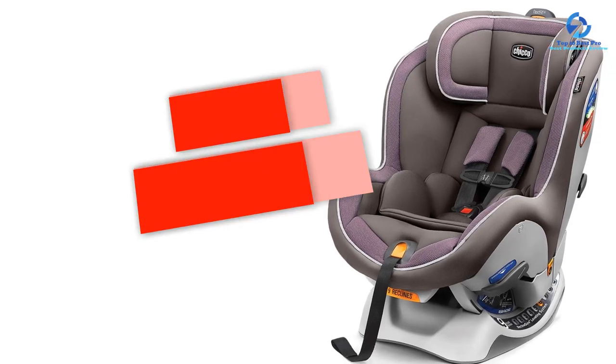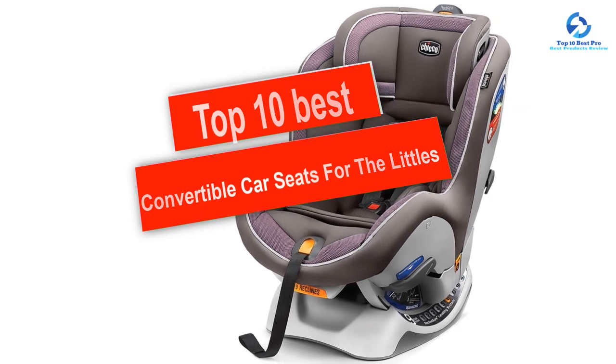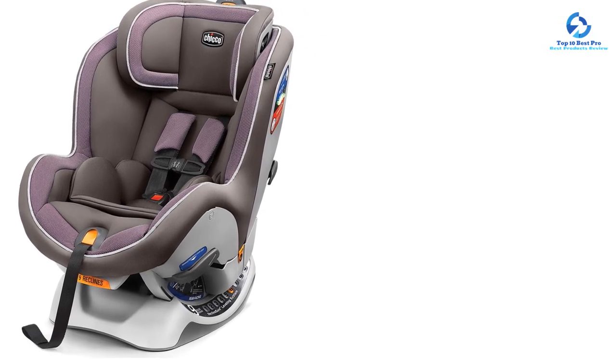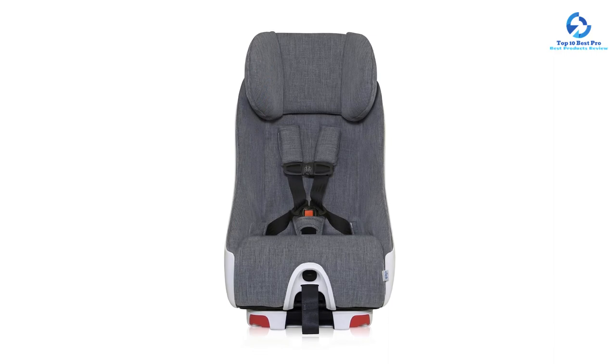Hey guys, in this video we're gonna be checking out the top 10 best convertible car seats for the littles that are available on the market for their true quality. I made this list based on my personal opinion and hours of research, and I've listed them based on quality, durability, price, and more.